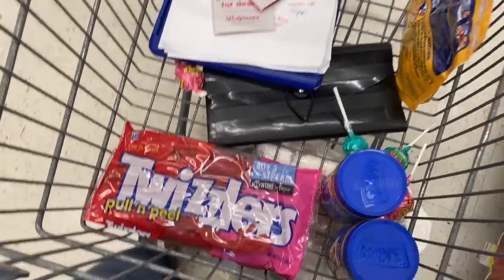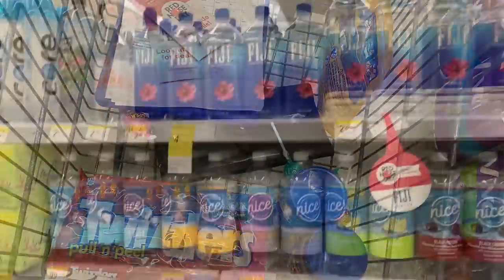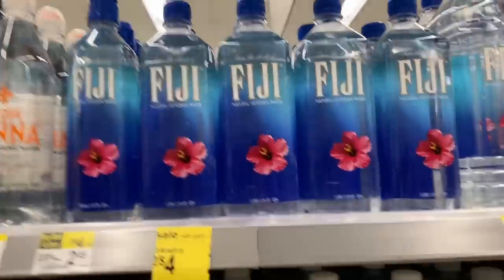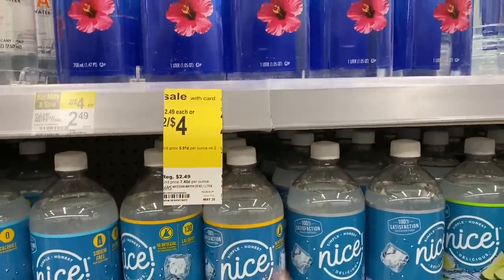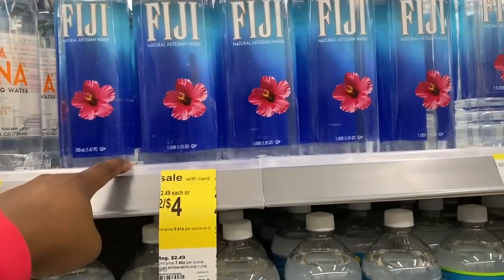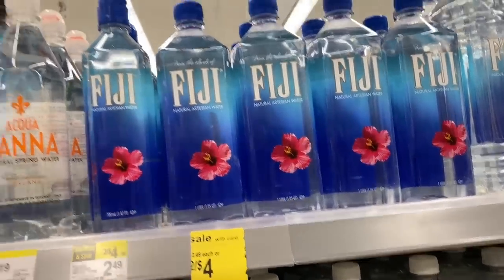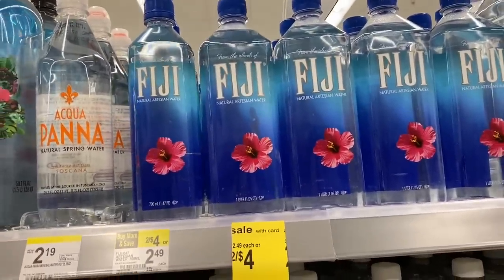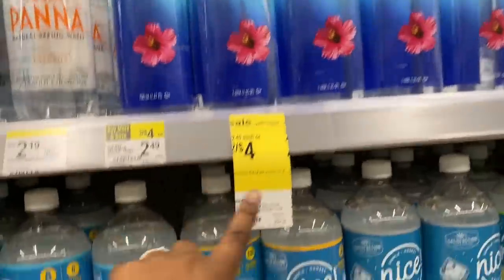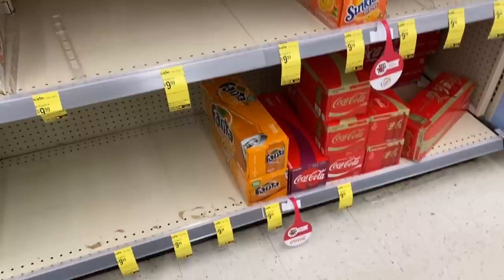Now let's go to the soda aisle. The Fiji waters are two for four dollars. I bought a case of Fiji water from Walmart at $1.91 each and got 12 of them, so next time this deal comes around I may order another case from Walmart since it's about eight cents cheaper per bottle.